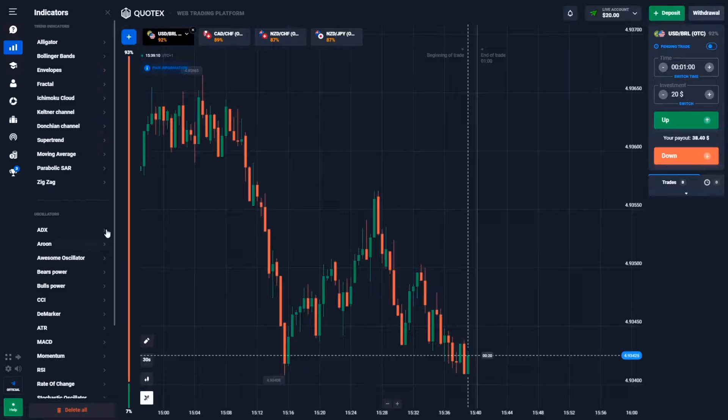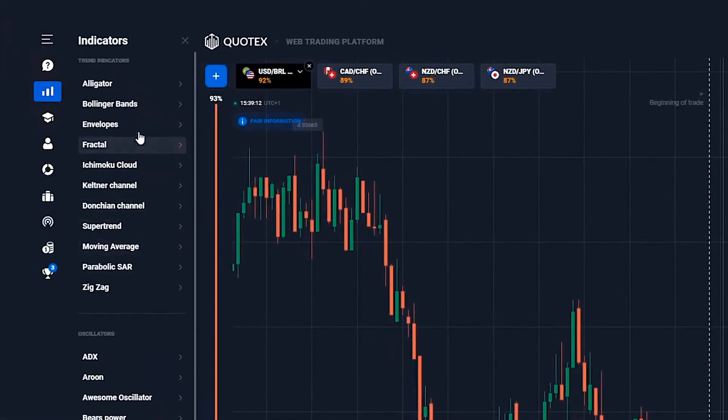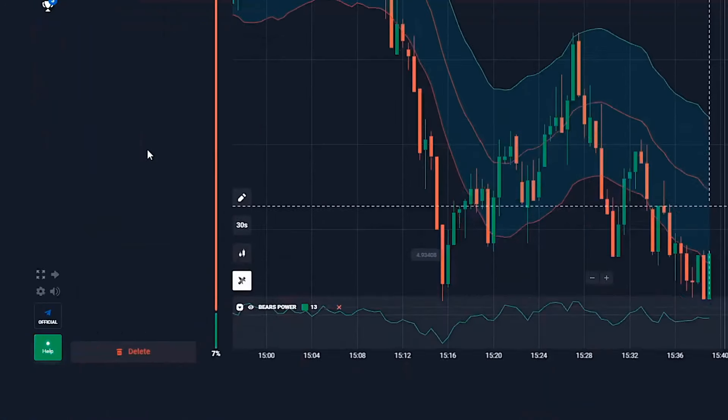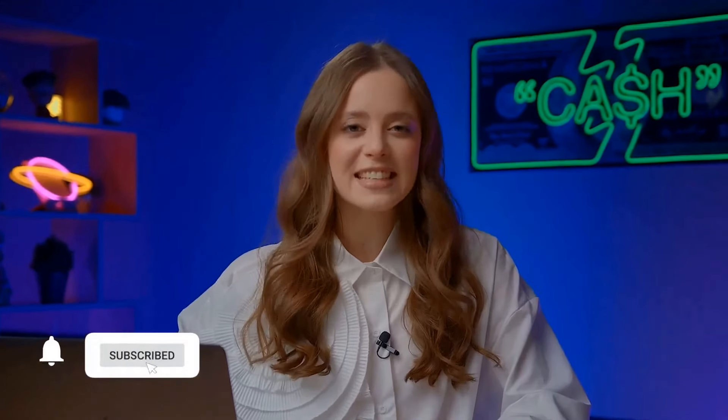Now comes the fun part — setting up the indicators. Today's strategy involves two cool indicators: envelopes and bears power. I'll talk about them in detail in a bit. Subscribe, hit the bell, and let's dive in to see if this super profitable strategy lives up to its name.